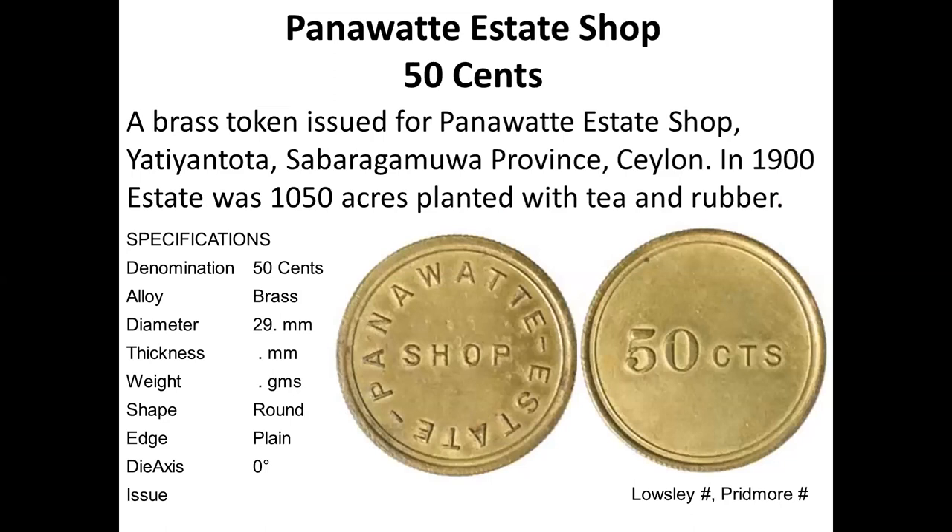Finally, I have this token which has 50 cents — a shilling — so it is much later, probably around 1900, indicating inflation had caught up. The Panavata Estate token is not recorded in Pridmore but is really from a later era than the original coffee token period.